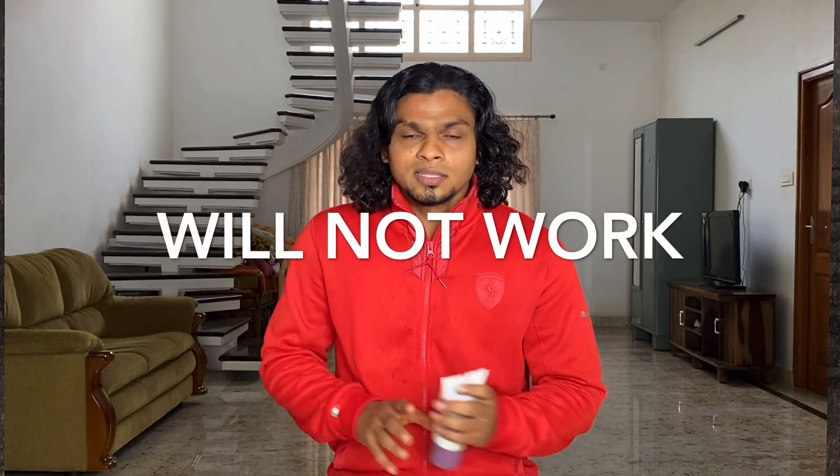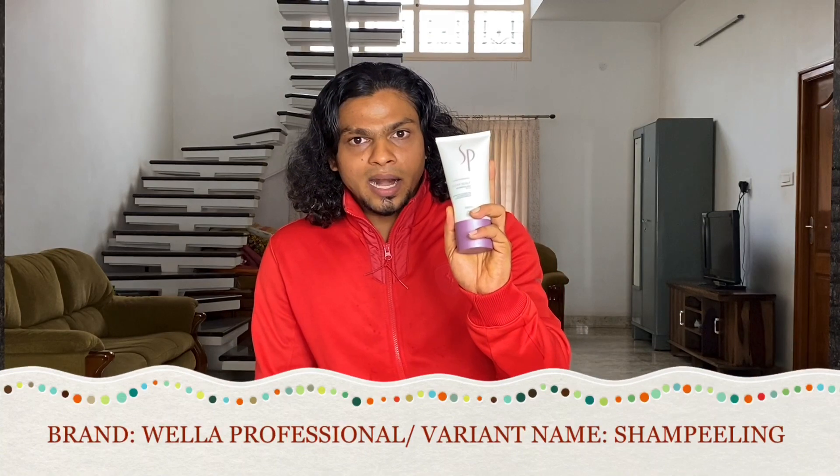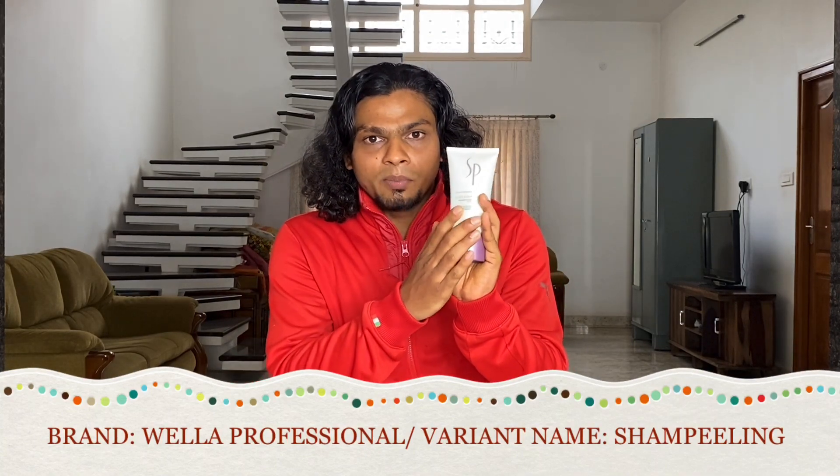If you want to talk about dandruff in the initial stage, you will be able to work it out. You can use the best shampoo for dandruff — Head and Shoulders. There are two or three shampoo options: Pantene and Head and Shoulders, and these are available in India. In the initial stage, you will be able to remove dandruff with these shampoos.